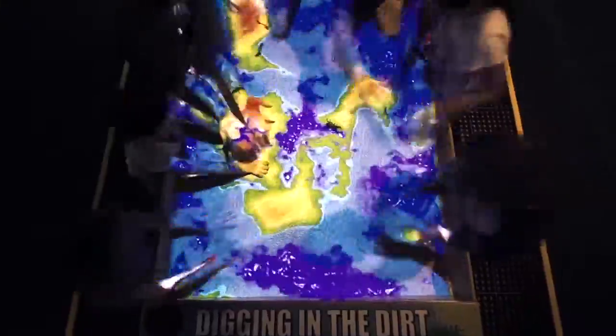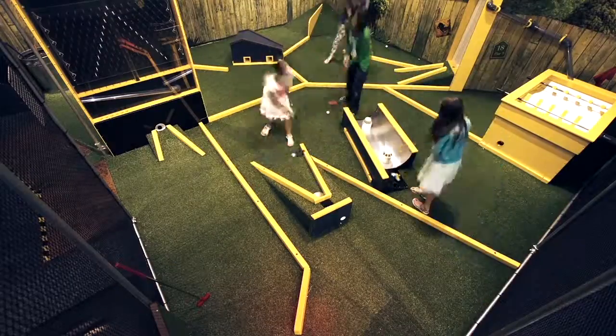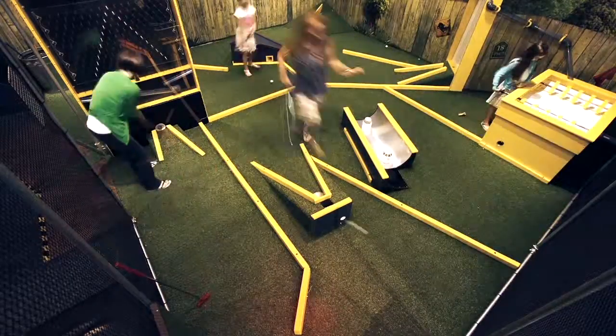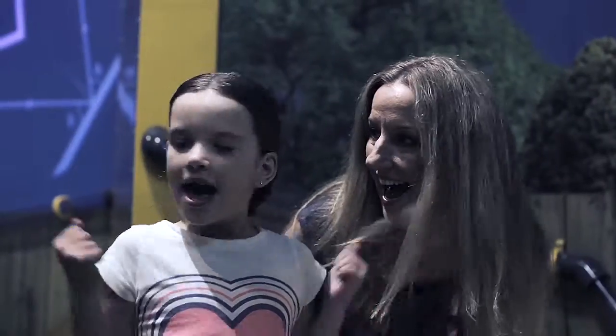Dig down through layers and see what's unearthed with the unique augmented reality table, and the backyard themed mini golf will see them use problem-solving and simple physics to tackle this unconventional golf course.